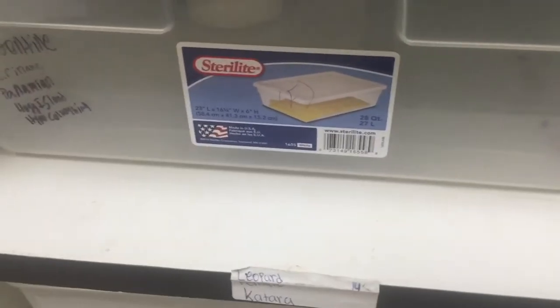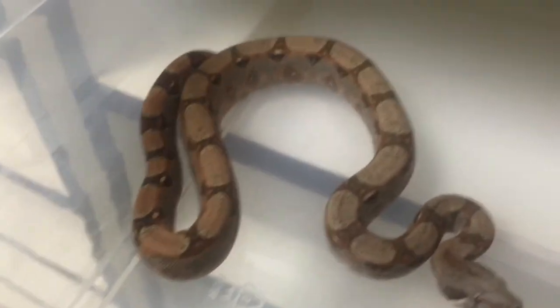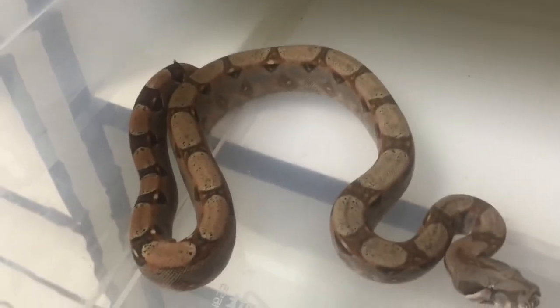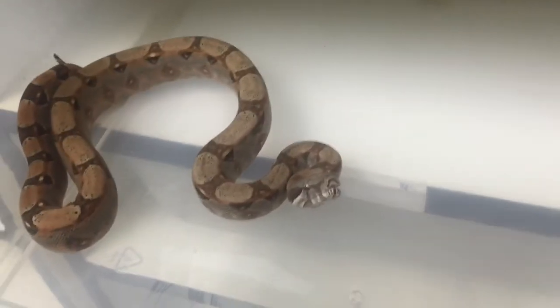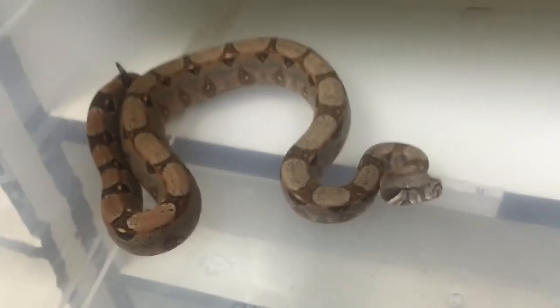Moving on to an Argentine Suriname Panamian Hog Island Hypo-Colombian Boa Constrictor. This guy has a bit of an attitude — he's a 2016 baby — but he is super gorgeous. Look at his sides, he has like three different colors right there, and his tail goes to a completely different color than the rest of his body. Super gorgeous. He hasn't been eating the best though, but hopefully we'll get that down soon. I wonder if he's gonna strike the camera — nope, he's just gonna hiss. Awesome looking snake.